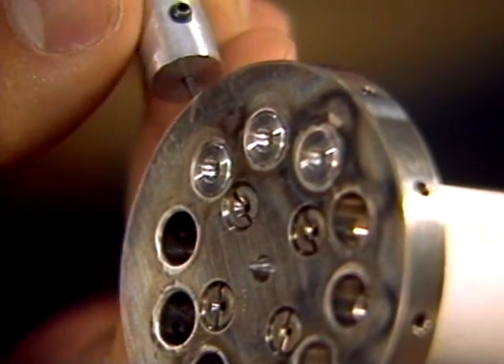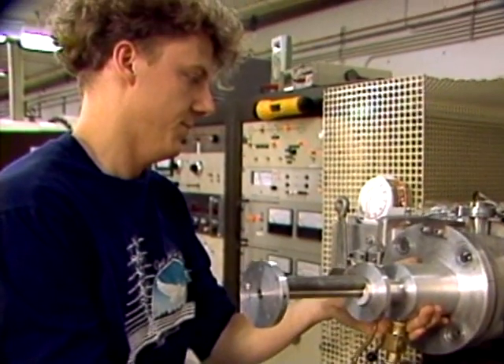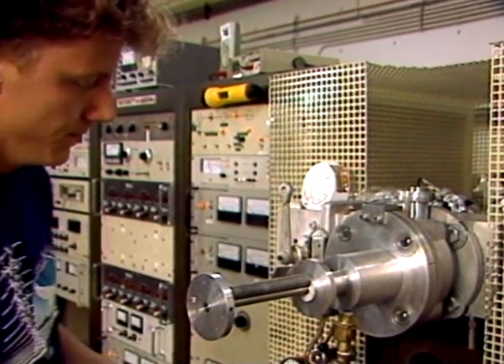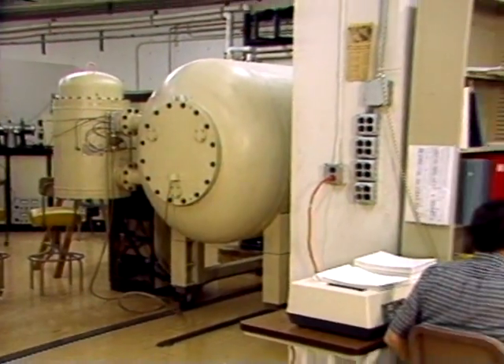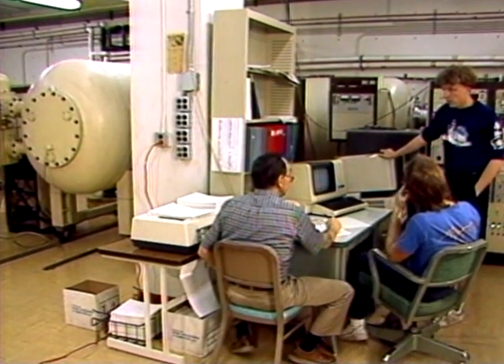The accelerator mass spectrometer at the University of Arizona is funded in part by the National Science Foundation for the use of archaeologists all over the United States. And it was, of course, vitally important — the key to carrying out this whole experiment.